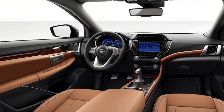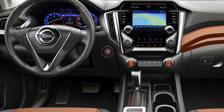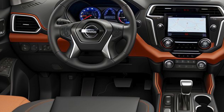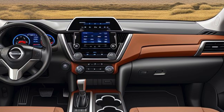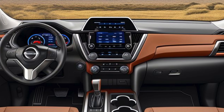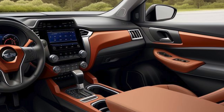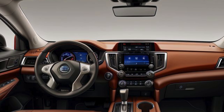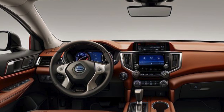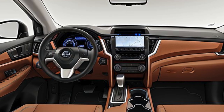Interior comfort and convenience: built for family adventures. Step inside the 2025 Pathfinder SV and you'll find a spacious and thoughtfully designed interior tailored for comfort and convenience. The SV trim comes standard with premium cloth upholstery, an eight-way power driver's seat with lumbar support, and a leather-wrapped steering wheel and shift knob, adding a touch of sophistication. The cabin comfortably seats up to eight passengers, with a 60-40 split-folding second-row bench and a 50-50 split-folding third row, offering versatile seating and cargo configurations.